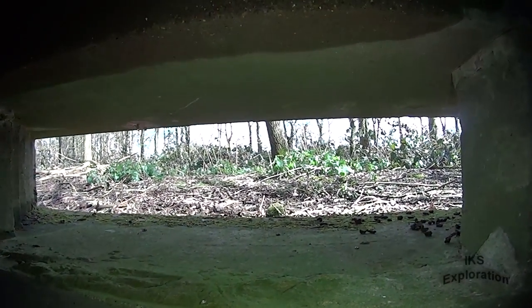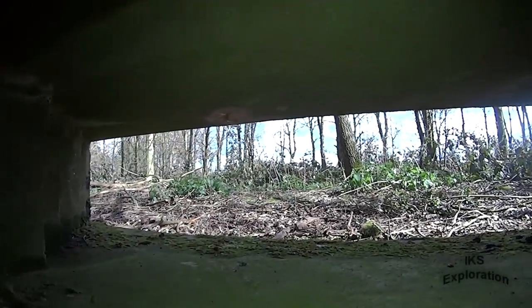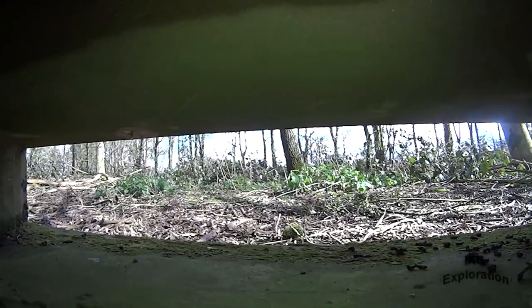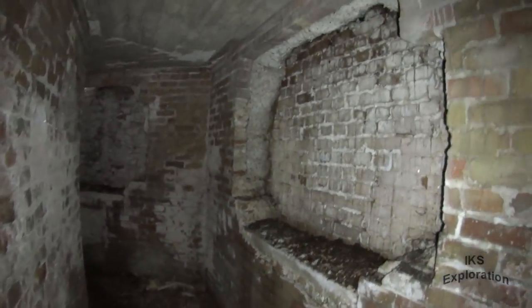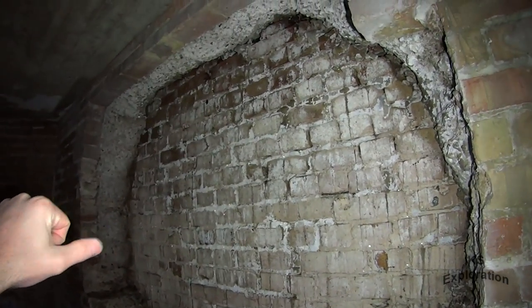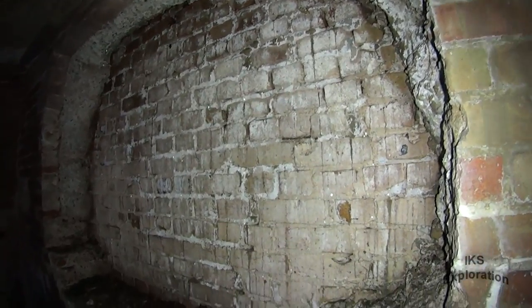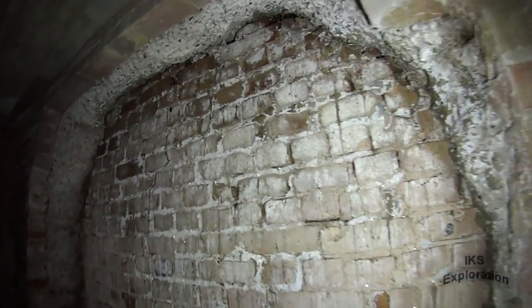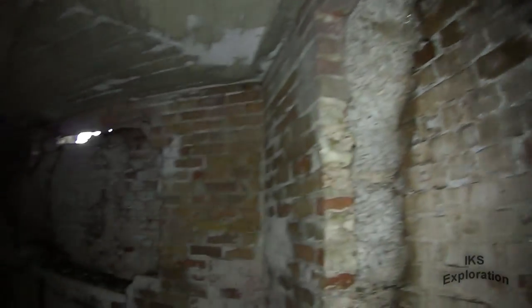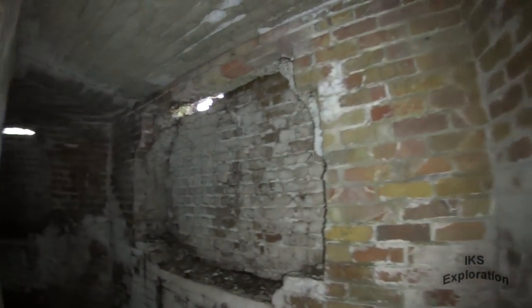Right, so that's looking out of the slit that's open, across the field. Perhaps the airfield was over there somewhere, and this is sort of an observation post. Wow, look at that. What were these things? Something's been cut away, or something's blown up and just re-bricked up.